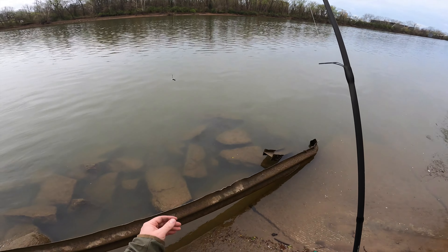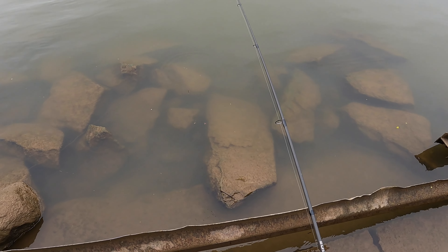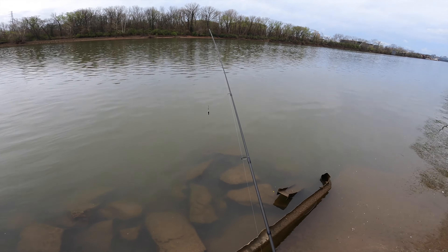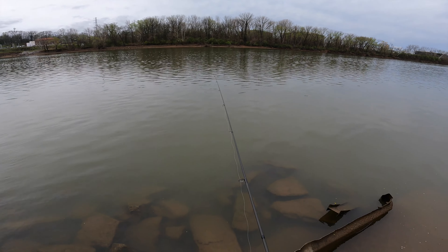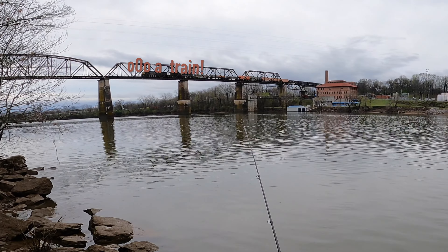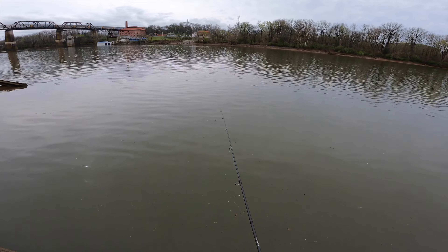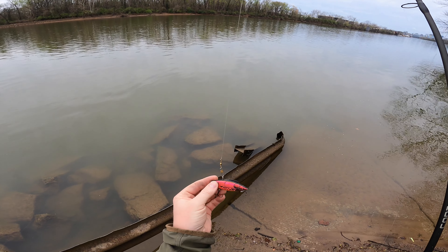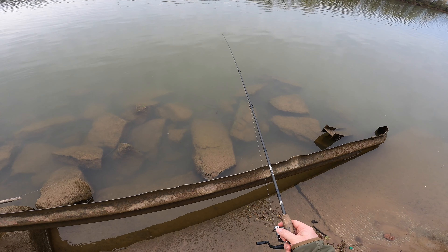Let's go smallest to largest. Start off with this little jig guy. I'm not going to use the float — we'll see what happens. It's pretty high likelihood we're going to lose this guy. I really hope not, but anytime I fish these it seems like I lose them, so we'll see what happens.